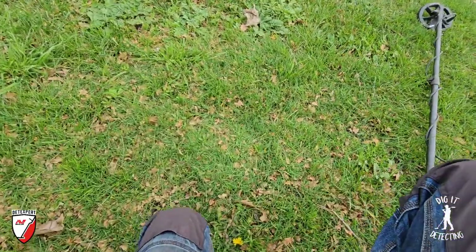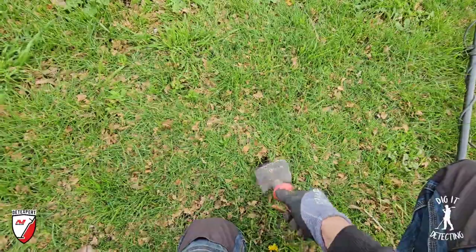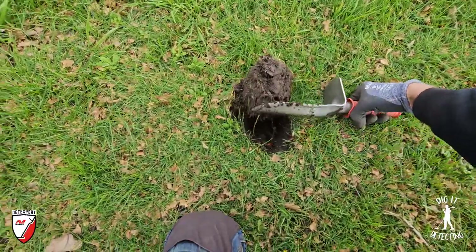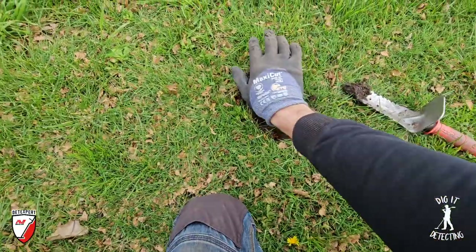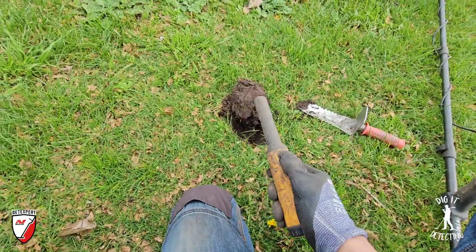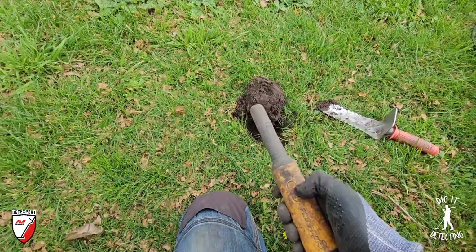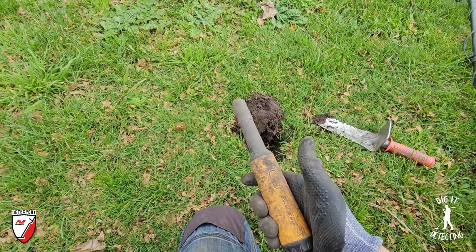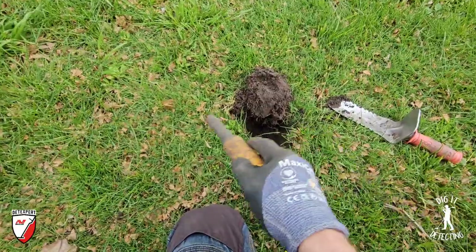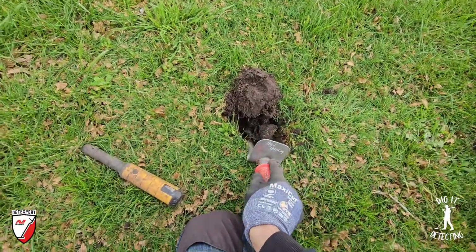I think it might be a bottle top or even a one or two dollar coin - we've done quite a few of those today. Hopefully it's a florin - I'd like to catch up to Luke, even though I'm still technically in the lead. I'm on 11 florins, Luke is on nine - I think he said he was eight this morning.